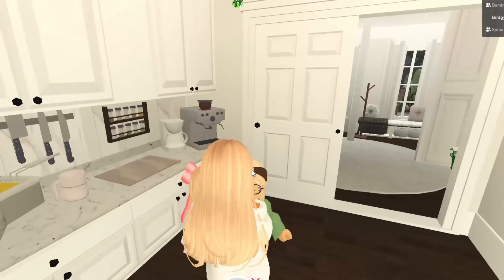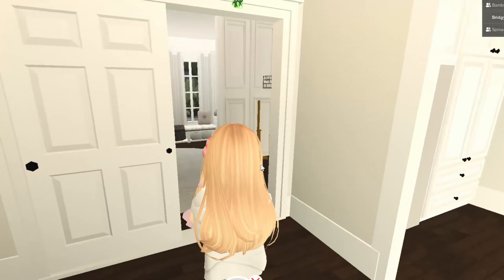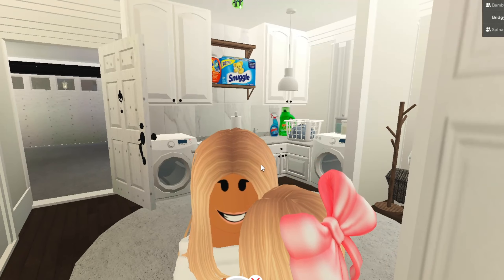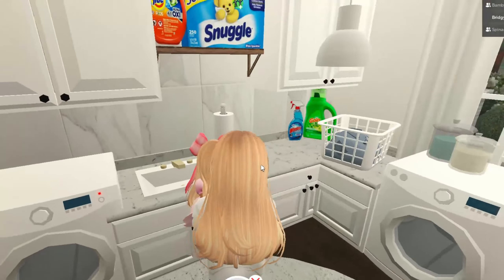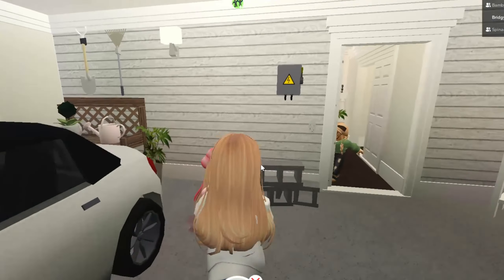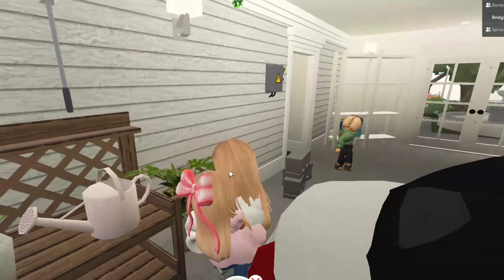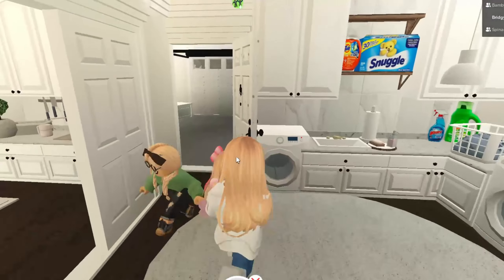In here is our laundry room. I don't want the girls playing in here very much because the iron is sometimes left on, and they're actually somewhat allergic to Tide, so I only use that on my clothes. In here is our garage, where we store garden supplies and cleaning supplies — I was wiping down the windows as we moved in. I bought this house and renovated it for about $600,000, and in total it's definitely over a million after renovations.